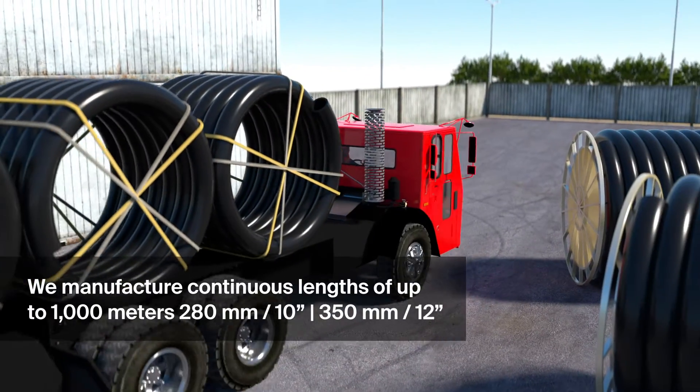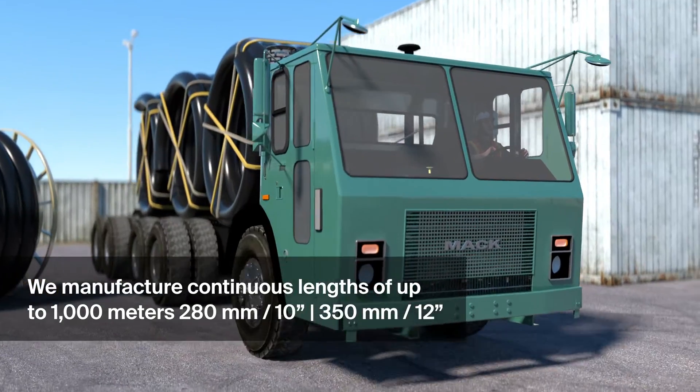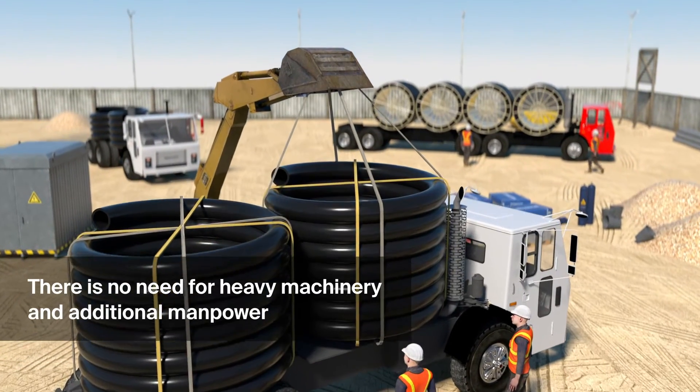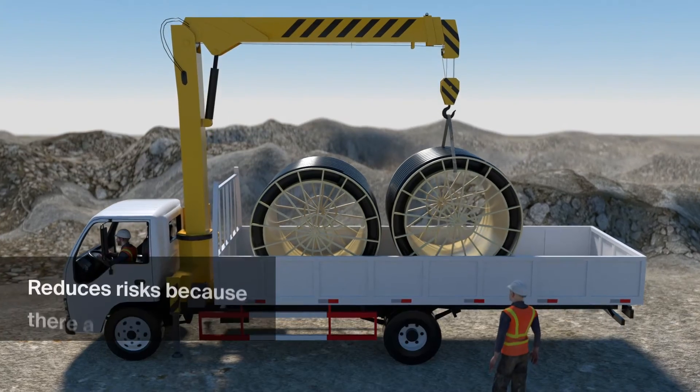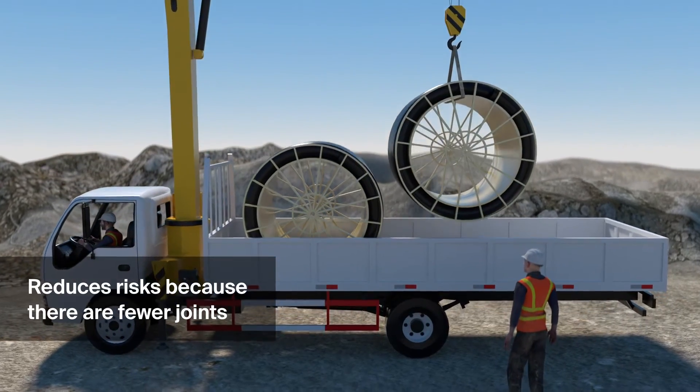Pipes can be supplied in long lengths in coils or on spools. Each coil can be easily handled with a truck-mounted crane. In addition, the pipes can be supplied as spools and unloaded by the same truck.